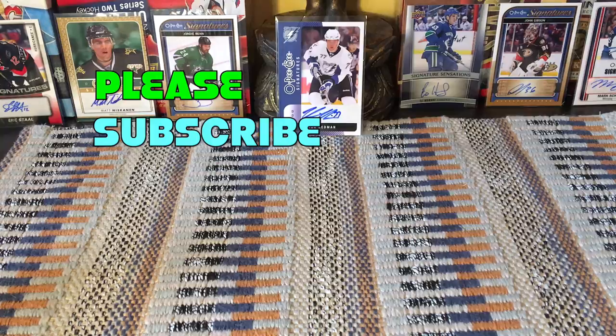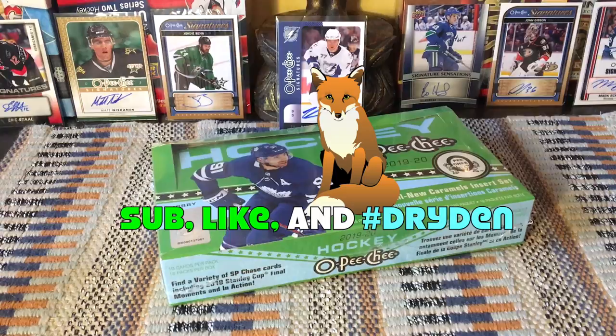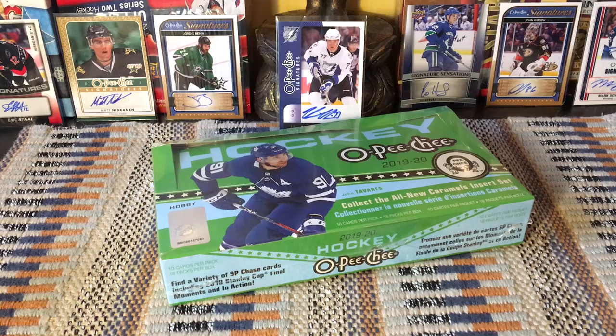Hey guys, it's Full Cards here, live and direct from Brooklyn, New York. In front of me today is a 2019-20 OPG hockey hobby box. OPG rocks — this is the old-school stuff. I've been collecting since the 1970s and I love it.